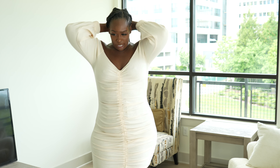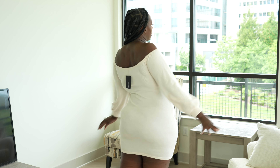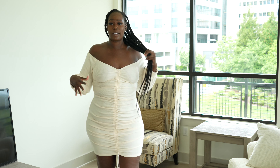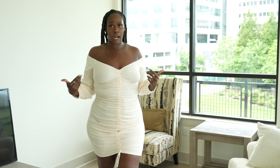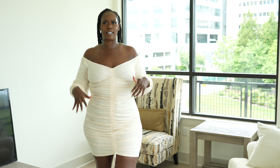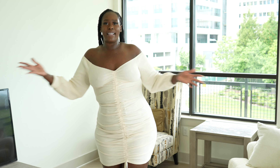Let me do a 360 spin for you guys. I love this dress, I have no complaints. It stretches nicely, hugs me where it needs to be hugged. I don't have on a bra, just some panties, and I am in love with this dress. I'll be wearing this out — y'all won't get sick of seeing me in this. I love the cream one better just because it's a brighter color. I feel like lighter colors just bring out my skin and I'm in love.